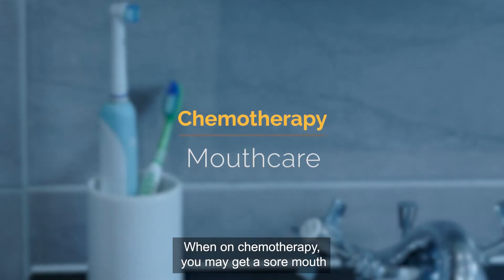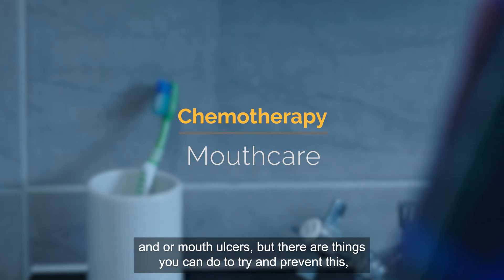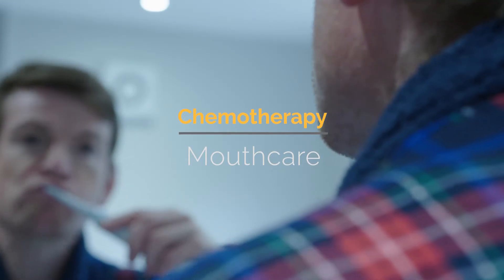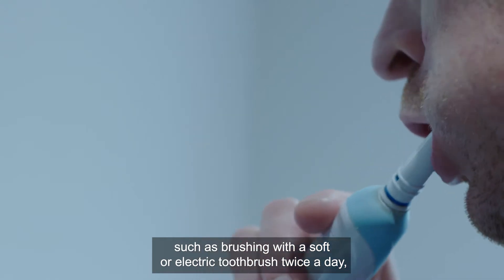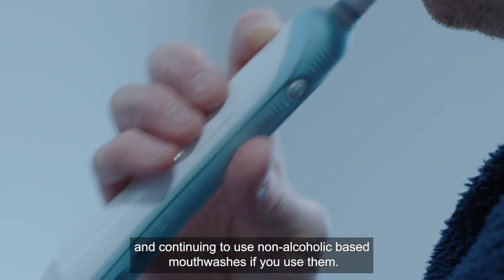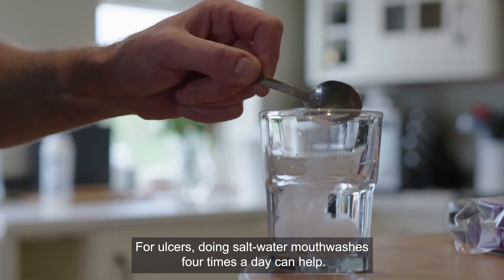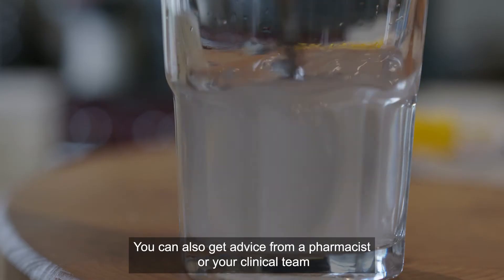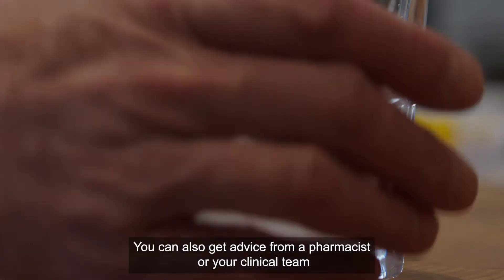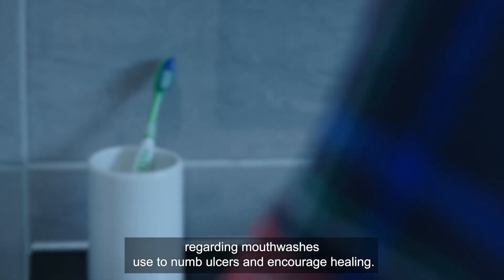When on chemotherapy you may get a sore mouth and/or mouth ulcers. To help prevent this, brush with a soft or electric toothbrush twice a day and continue using non-alcoholic mouthwashes. For ulcers, doing saltwater mouthwashes four times a day can help. You can also get advice from a pharmacist or your clinical team regarding mouthwashes used to numb ulcers and encourage healing.